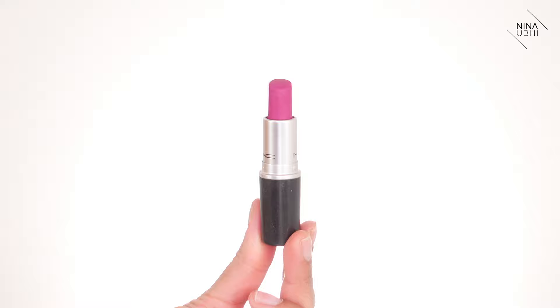Last up is another MAC lipstick — the Retro Matte in Flat Out Fabulous. This brings back so many memories; I used to wear it all the time and I stocked up on it because MAC always ends up discontinuing the really good ones. This is the ultimate hot pink. I'm pairing it with the MAC lip liner in Magenta — that was always my ultimate combo with this pink. I'm adding a tiny bit of balm underneath, lining my lips, and feathering the liner inwards.